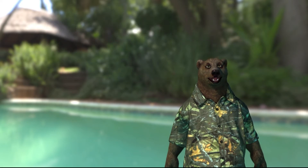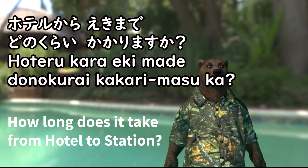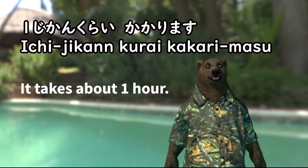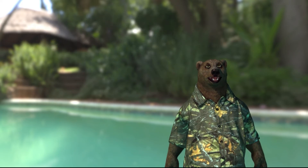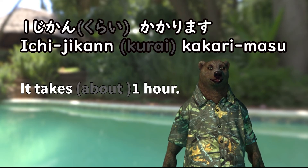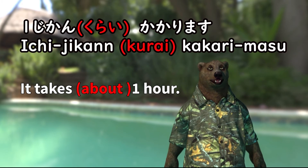Repeat after me: ホテルから駅までどのくらいかかりますか? 1時間くらいかかります。 When you answer, if you know the exact time, you can omit くらい in the sentence. くらい itself means approximately.